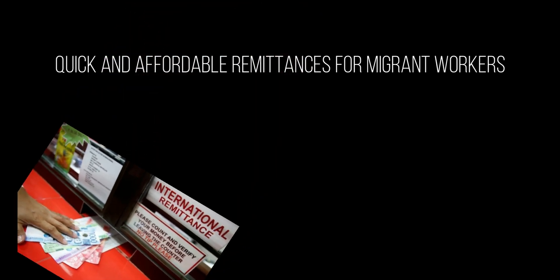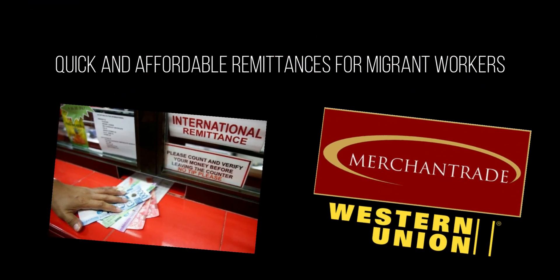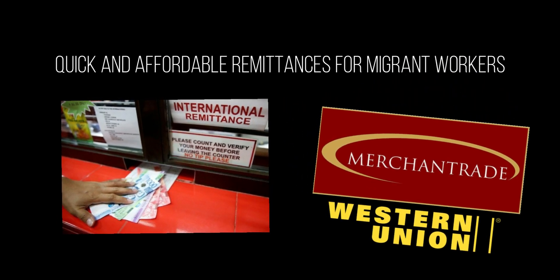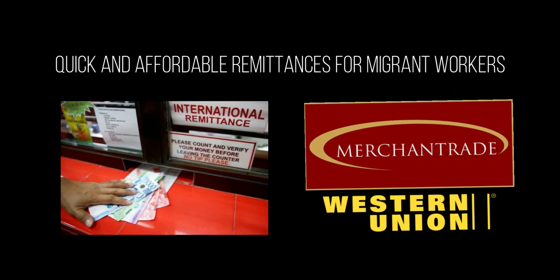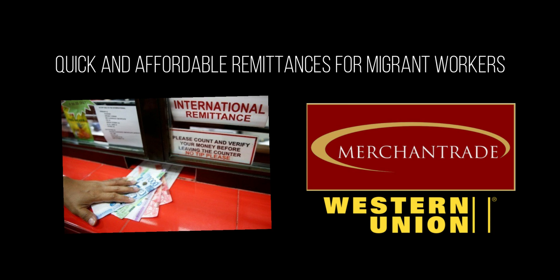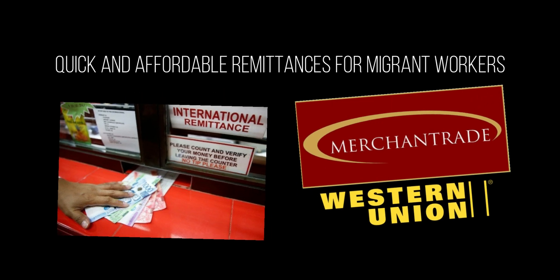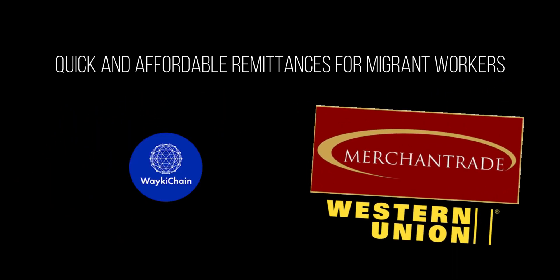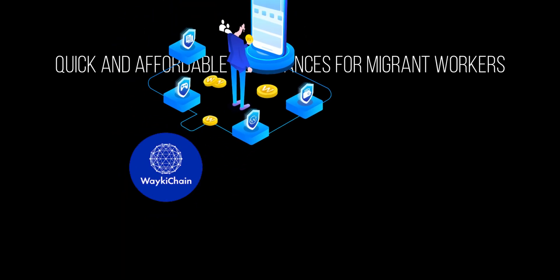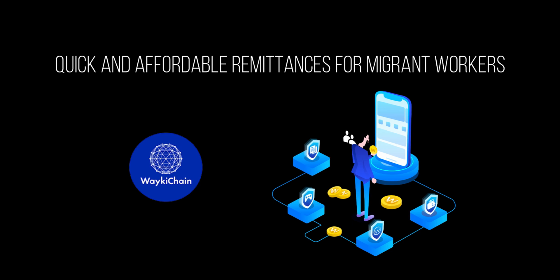Quick and affordable remittances for migrant workers is another use case. Today, migrant workers send payments through platforms like Western Union to transfer money back to their loved ones and family. This process is quite expensive and slow, causing families to lose a big chunk of funds due to high fees. Crypto collateralized stablecoins are the best solution, as workers and their families can use digital wallets across the globe to transfer stablecoins instantly with low fees and no volatility. Compared to other stablecoins, Wakeechain WUSD is the best solution for this problem because the transaction fee is only 0.01 WUSD and the Wakeechain public chain produces a block every 3 seconds.